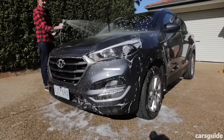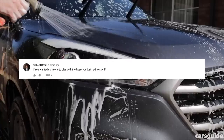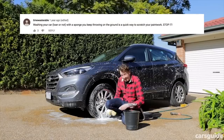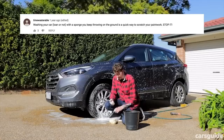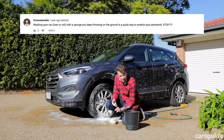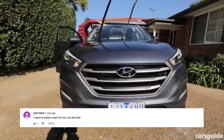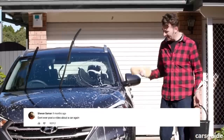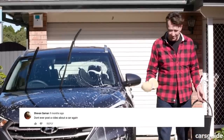Your music is too loud. If you wanted someone to play with your hose, you just had to ask. Washing your car, alone or not, with a sponge you keep throwing on the ground is a quick way to scratch your paintwork. Stop it! I hope he doesn't wash his own car like that. He cleaned the car, but he still had water spots on the windows. Don't you ever post a video about a car again.